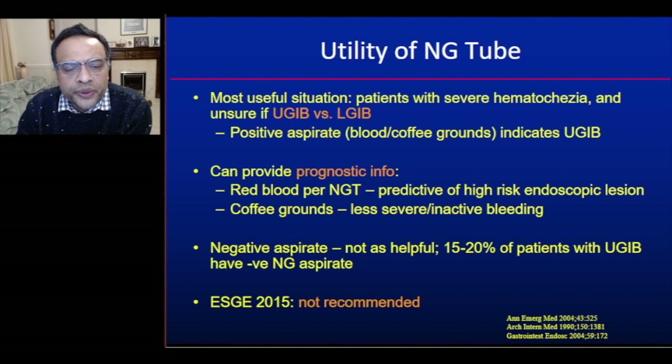Regarding nasogastric tube use, this is a slightly controversial area. The most useful situation is when a patient has severe haematochezia and you are unsure if it is an upper or lower GI bleed — a positive aspirate (blood or coffee grounds) indicates upper GI bleed. Red blood per the tube predicts a high-risk endoscopic lesion, while coffee grounds indicates less severe bleeding. However, a negative aspirate is not helpful, as 15–20% of upper GI bleed patients will have a negative aspirate. The ESGE 2015 guideline does not recommend routine nasogastric tube use.